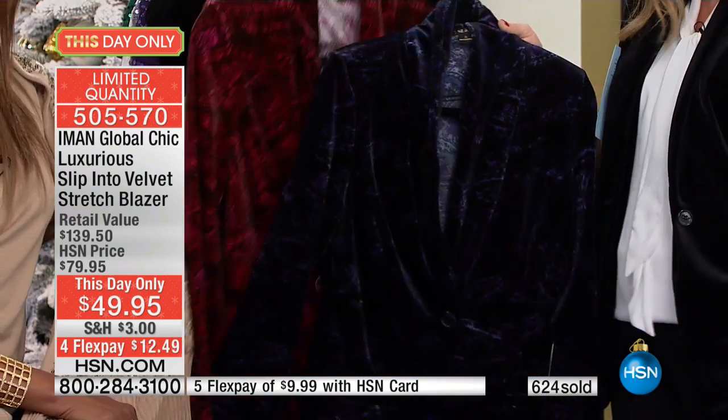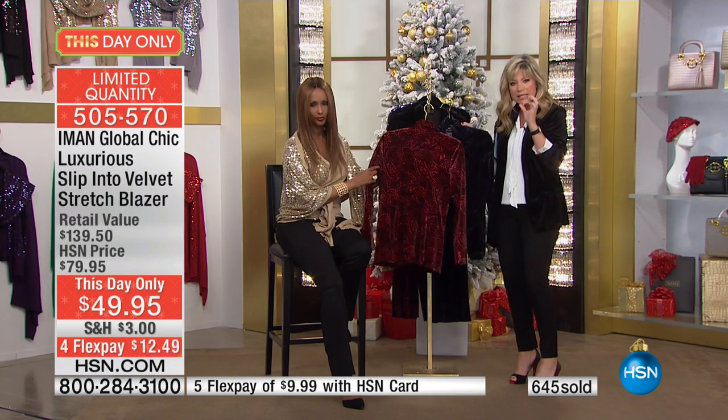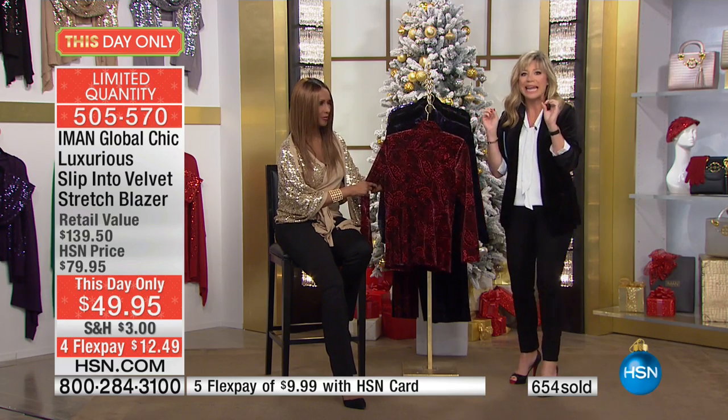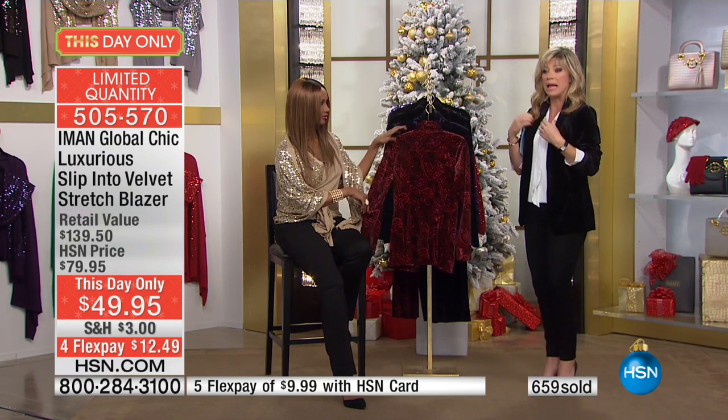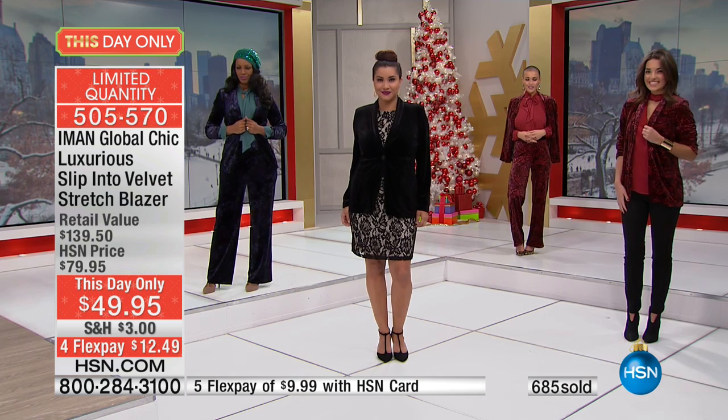There is close to 1,000 of you ordering it — that's 1,000 left. That's it. I want to point out the length on this: it's tush and tummy covered. It's a stretchy velvet — it's not grabbing. The sheen is absolutely exquisite, like the finest velvet in the world. You can hand wash this. If you want the jet black, it is last call. The length on this is 28 and a quarter inches.